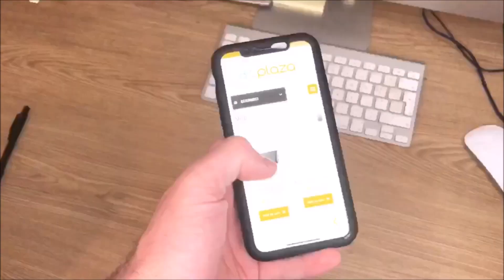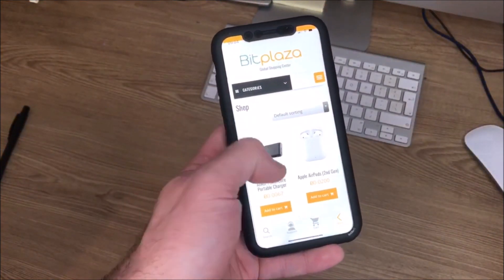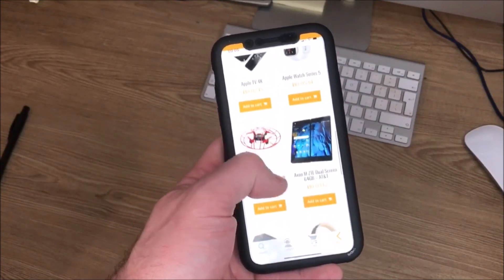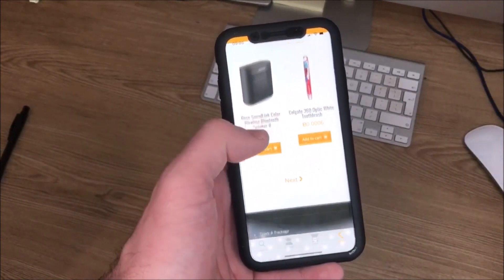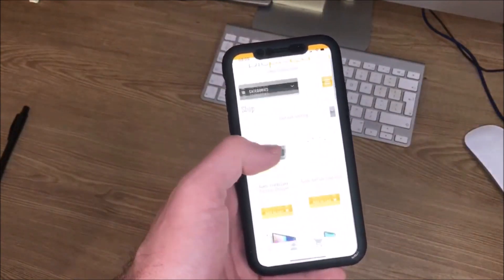So here is the Bitplaza app. As I mentioned, you can get it on both Apple and Android. It took two seconds to download and is really straightforward and easy to use. You can see the kinds of products that are available on this amazing app, all available to you by using Bitcoin. The app itself is very easy and very responsive.